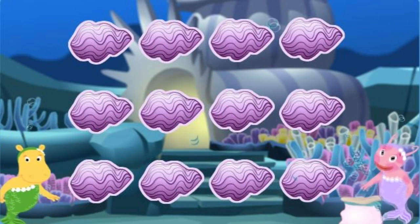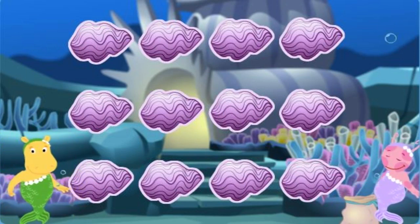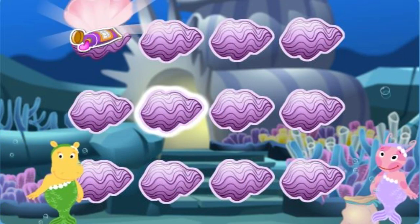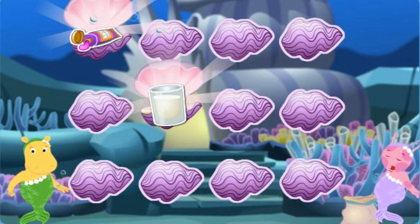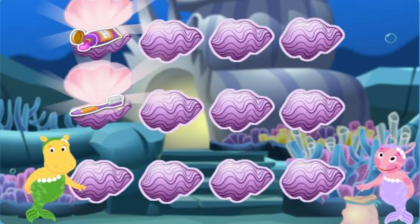Click on clamshells to look for things that go together! Toothpaste! Milk! Give it another try! A toothbrush! Toothpaste! That's it!